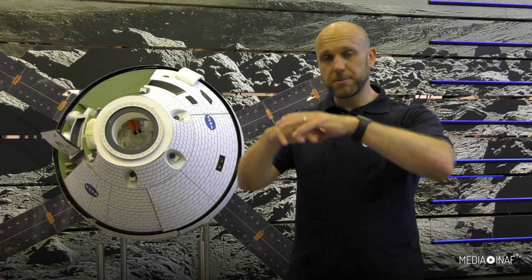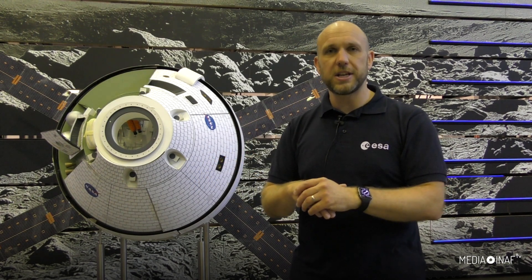The idea is that we go to the Moon, build up our capabilities there, the Moon becomes a sustained place for activity, and then we learn the lessons we need to learn. Then we're able to move on to Mars and have missions that will go there too.